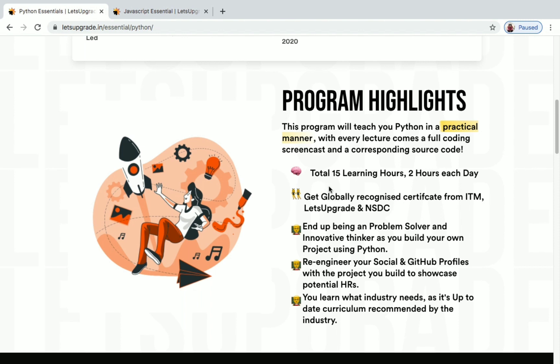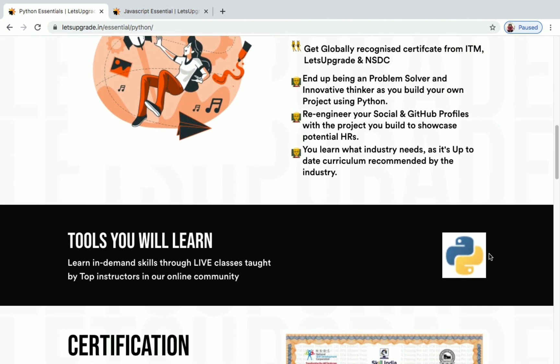That will be divided to two hours each day, so you will be learning for two hours each day. You will get a globally recognized certificate from ITM Let's Upgrade and NSDC — NSDC is the National Skill Development Corporation. The tool you will learn is Python.